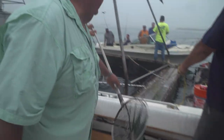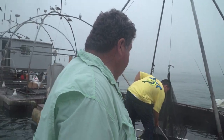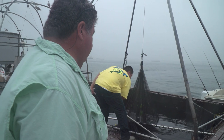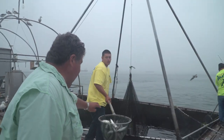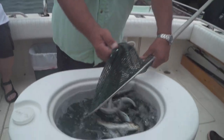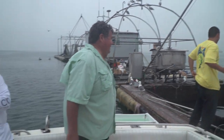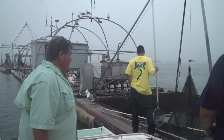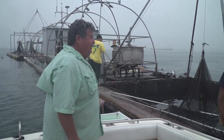Today we've got nice sardines for bait. Go catch Yellowtail! Got some guys out here getting bait too.